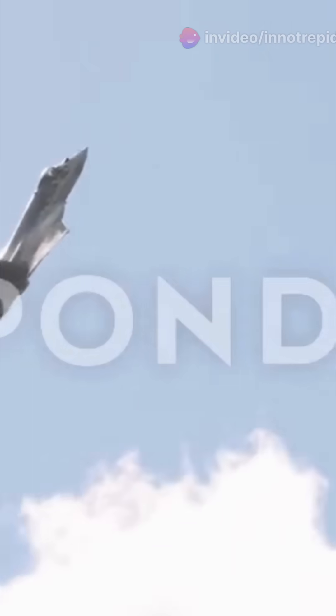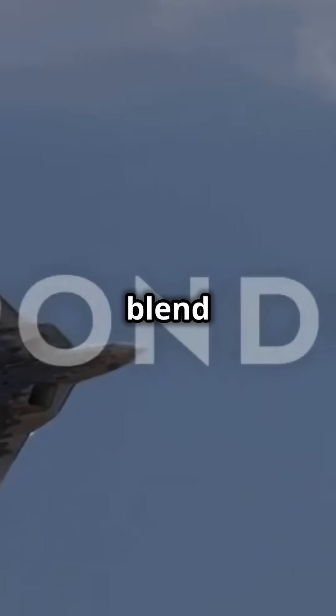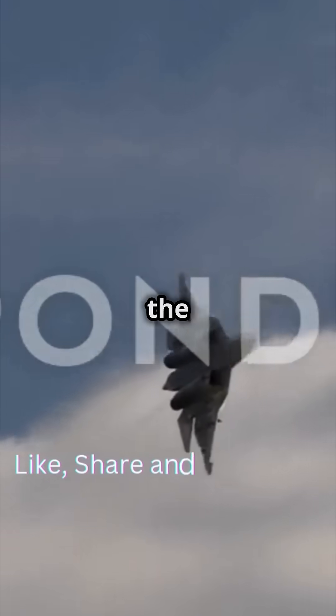So there you have it — the Sukhoi Su-57: a blend of speed, stealth, and sheer power. Ready to rule the skies?